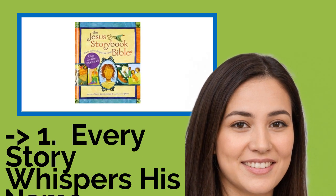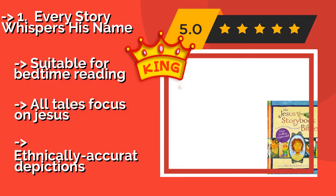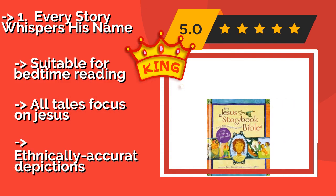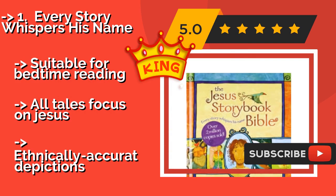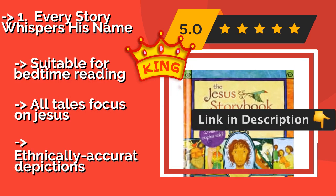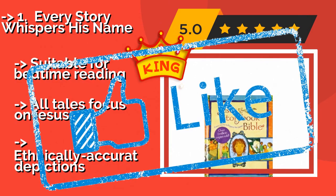The best of the best is Every Story Whispers His Name. If you're looking for a faithful recounting of scripture that's still easily accessible for little ones, Every Story Whispers His Name, around $10, comes in at a whopping 352 pages with over 40 stories inside. The color pictures do a great job of livening up the narrative. It's suitable for bedtime reading, and all tales focus on Jesus, with ethnically accurate depictions.